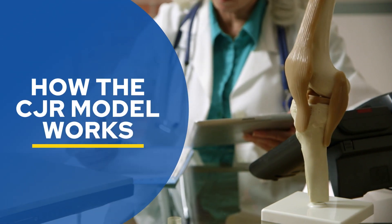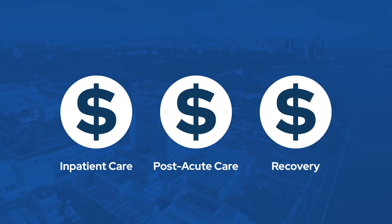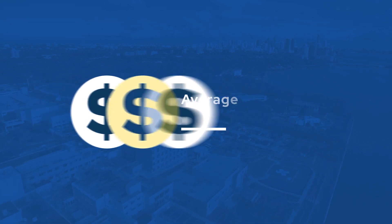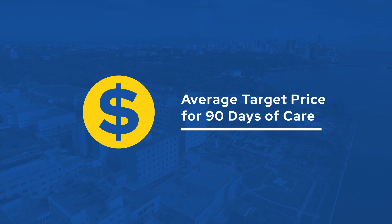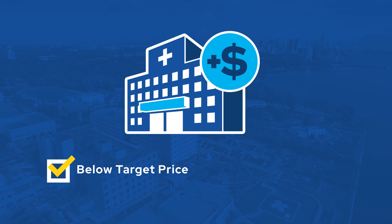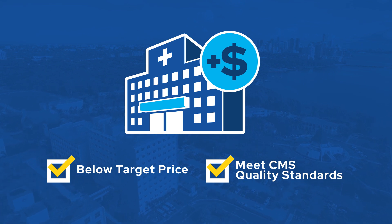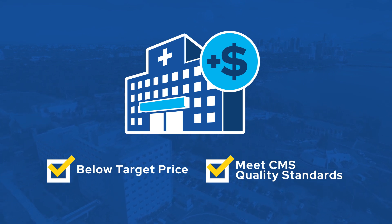Let's take a look at how the model works. CMS provides hospitals with an average spending target for the cost of the surgery and healthcare services for the following 90 days. Hospitals can earn money if Medicare payments are below the target price and they meet CMS quality standards. Beginning in the second year of the model, hospitals are required to repay Medicare if the payments exceed the target price.